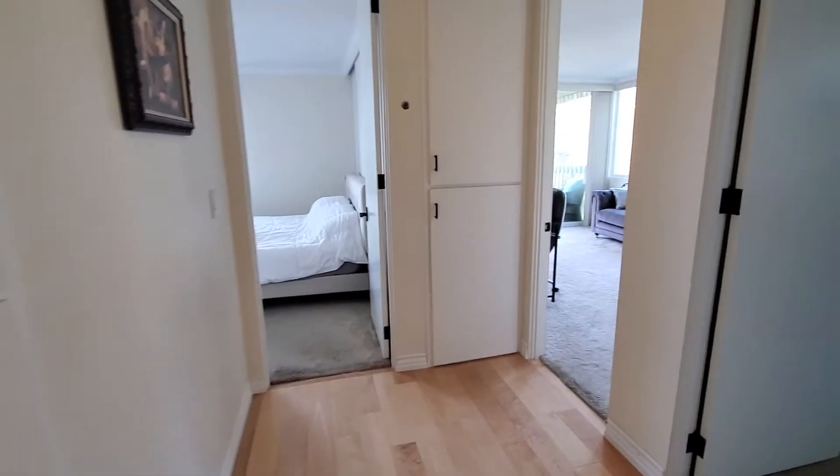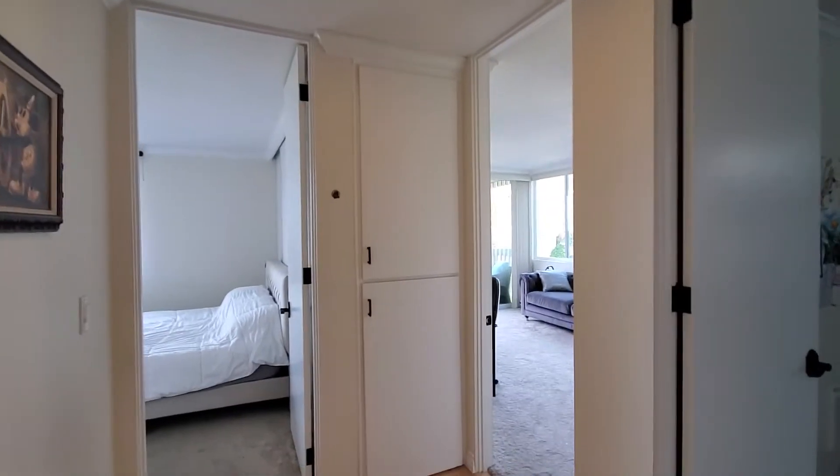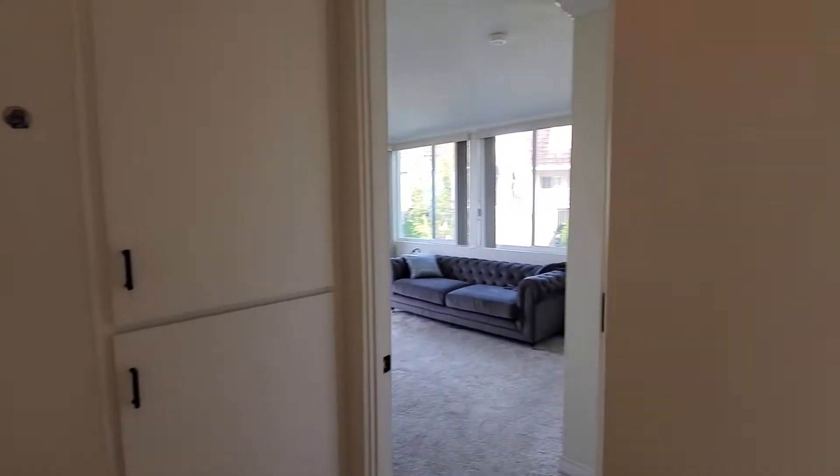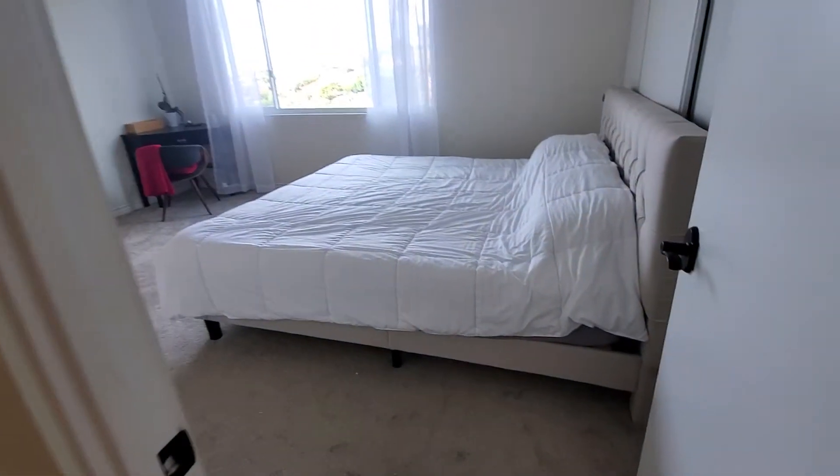There are additional cabinets here. It's a three-bedroom — master and one and two more here. So we're going to go through the master first.